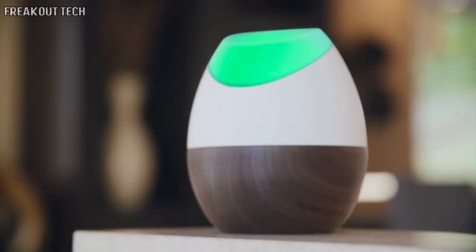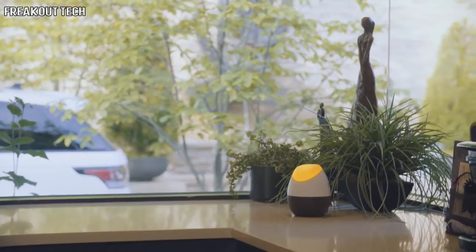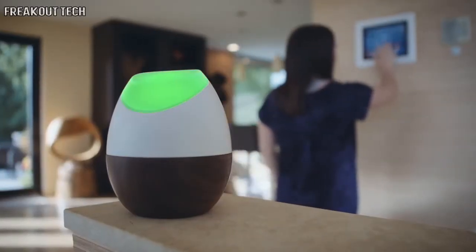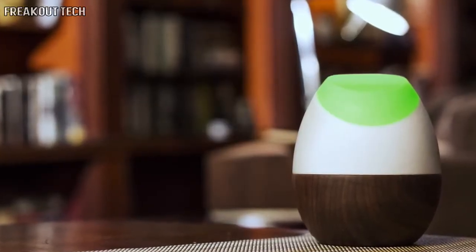We decided you shouldn't need superpowers to see where your energy goes. So we created GLOW. GLOW is like a fitness tracker for your home. It gives you and everyone in your home a sixth sense for how you use energy, so you can make smart decisions that benefit your bank account and help the environment.